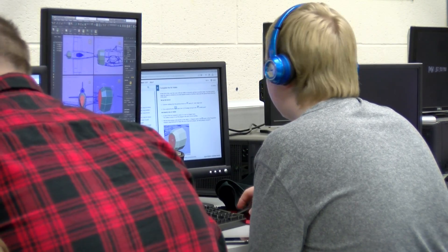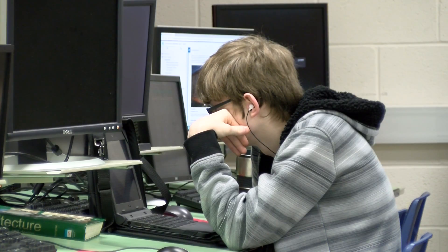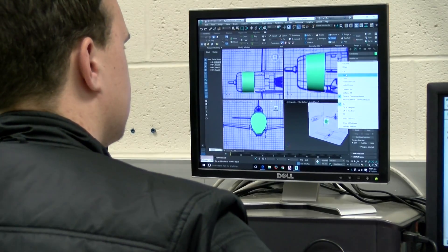I walk in, I grab my USB drive, and I make 3D models for like anything media.